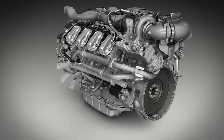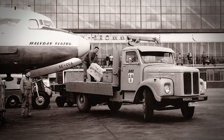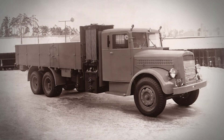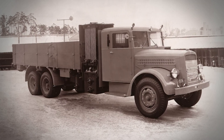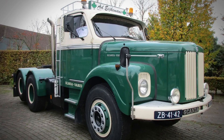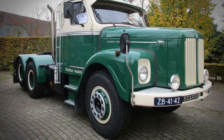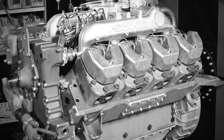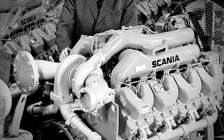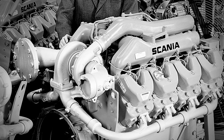The inline engines were becoming massive, and there simply wasn't enough real estate under the hood for the kind of power they envisioned. So in 1962, Scania's engineering team made a decision that would define their brand for generations to come. Instead of making their inline engines even larger, they decided to go with a completely different approach — a 90 degree V8 configuration.